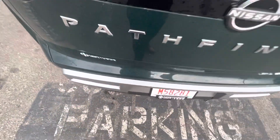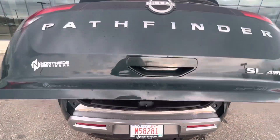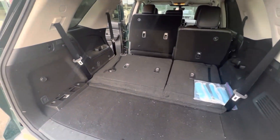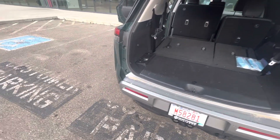Not only that, you're going to be getting the motion activated power liftgate too. Just a nice quick kick motion and it opens up. It's a little dirty — I apologize. You're going to get rear parking sensors too.